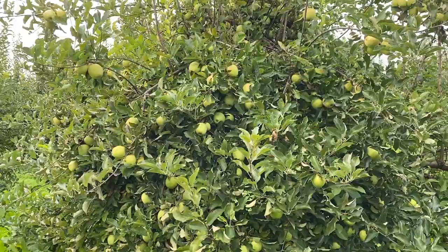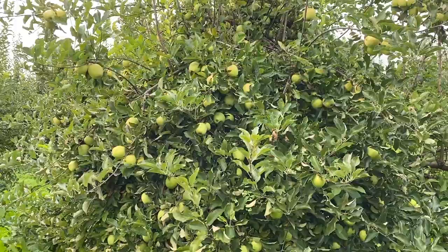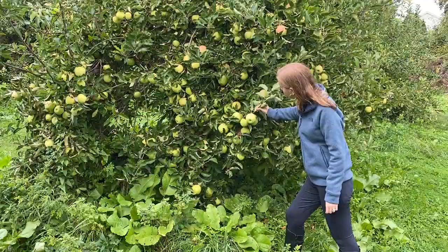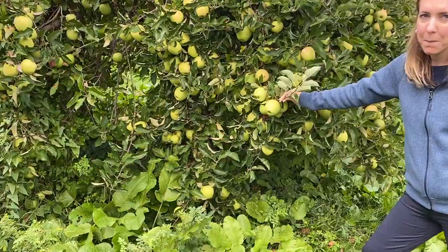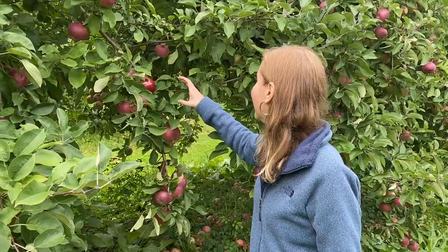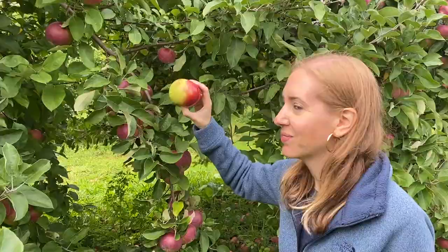Something I think is funny — as you enter the fields, the first trees are almost empty, so all the apples are gone. But as you walk a little bit further, most of the trees are packed with a lot of apples. Look at this one here, it's full! And now it's time for apple tasting — yum, really good!